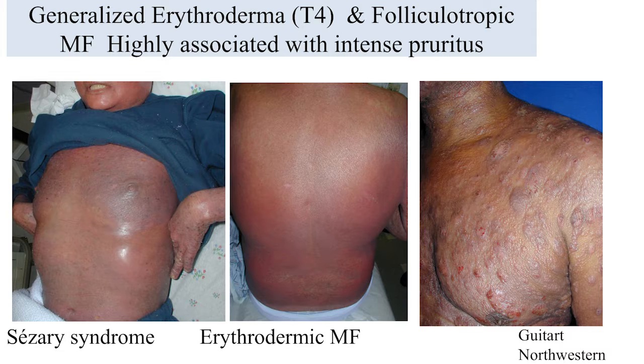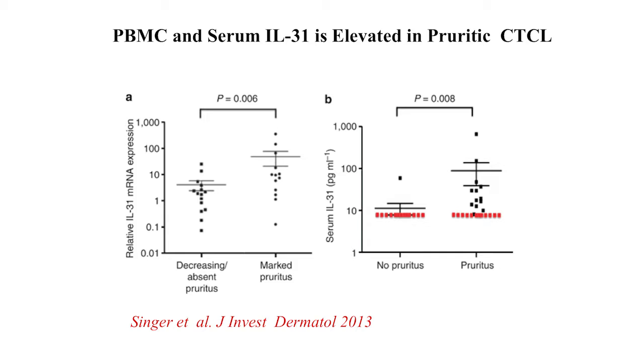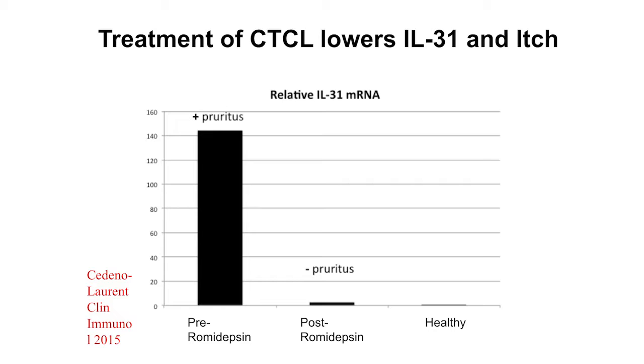These are miserable patients. In collaboration with Alan Rook and Juan Goitart — world experts in CTCL — we looked at IL-31 in patients with CTCL who had itch versus those who did not. Interestingly, this cytokine is overexpressed in patients with significant itch. Furthermore, when patients received treatment with the HDAC inhibitor romidepsin, there was a significant reduction in itch that correlated with reduction of IL-31. This suggests IL-31 plays a significant role in itch associated with cutaneous lymphoma.